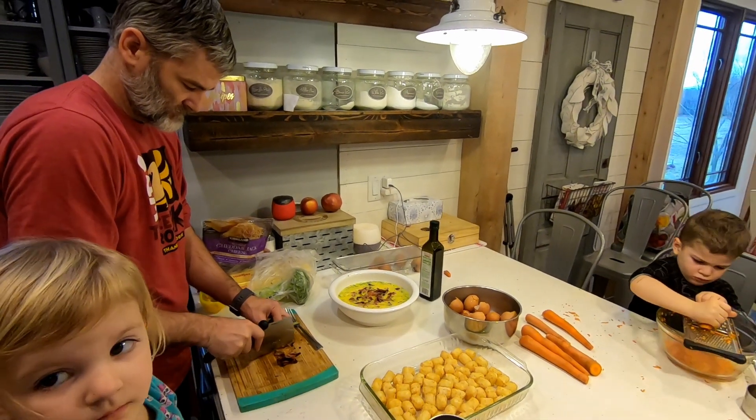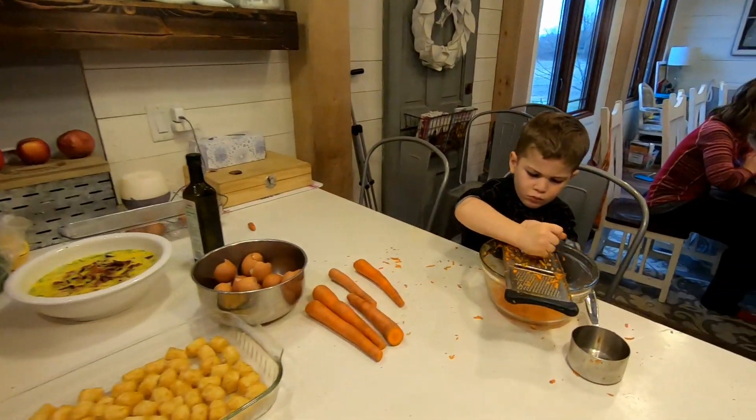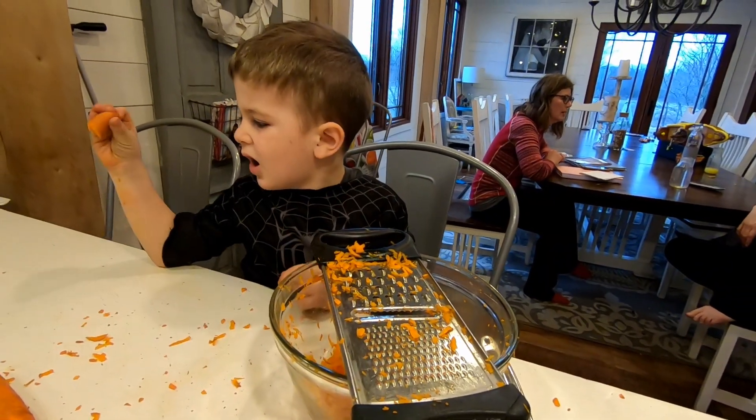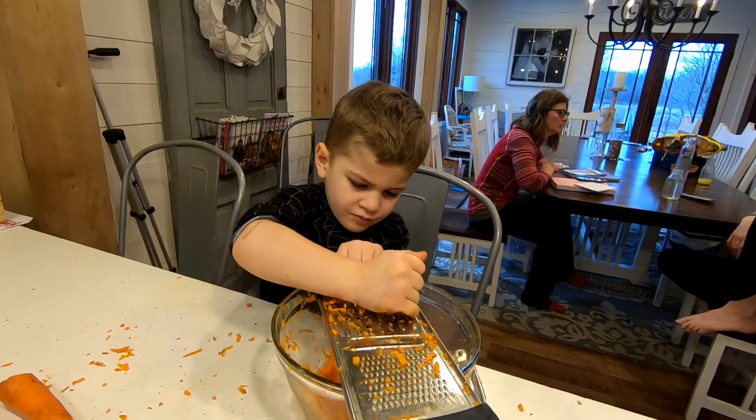The littlest ones love helping out with these big projects, so I enlisted some carrot-grating muscle. Almost time with the carrot — good job, thanks for your help!